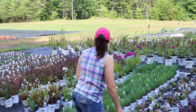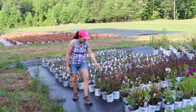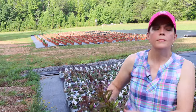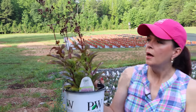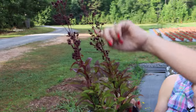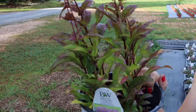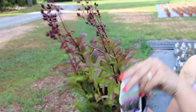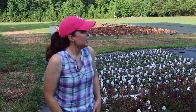Here is the Proven Winners Penstemon I was telling you about - I think I said Beyond Midnight but it is actually Midnight Masquerade. These are done blooming, so you can go ahead and deadhead them - that will be perfectly fine. They are hardy in zones three to eight and about three feet tall. So there are lots of fun options as far as perennials go.